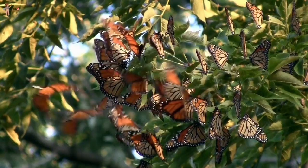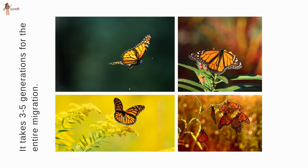One of the greatest mysteries of the monarch butterfly's migration journey is that no monarch making the trip has ever traveled the route before. How do they know where to go and how to get there? This continues to baffle the scientific world.